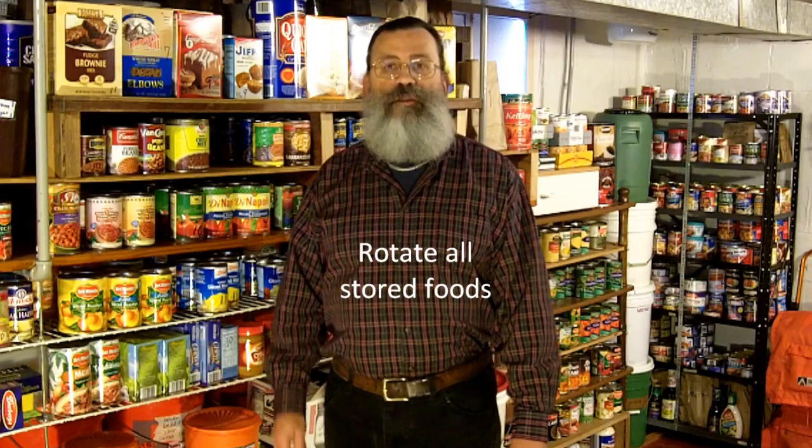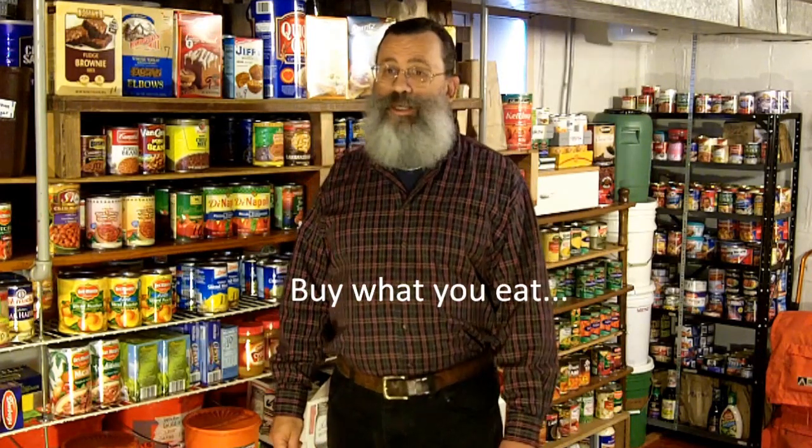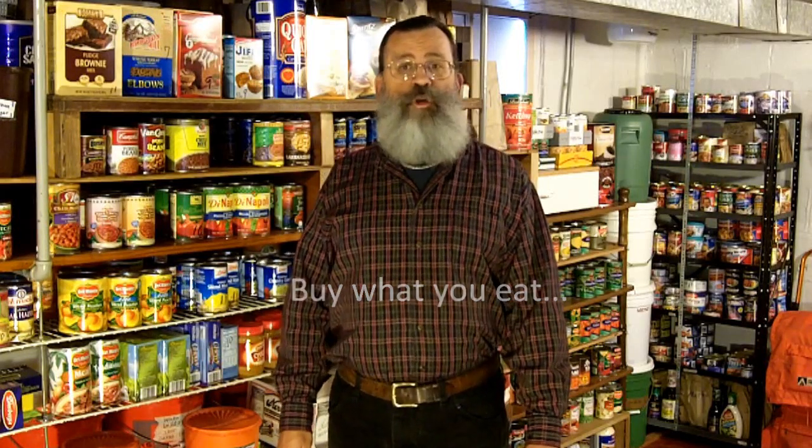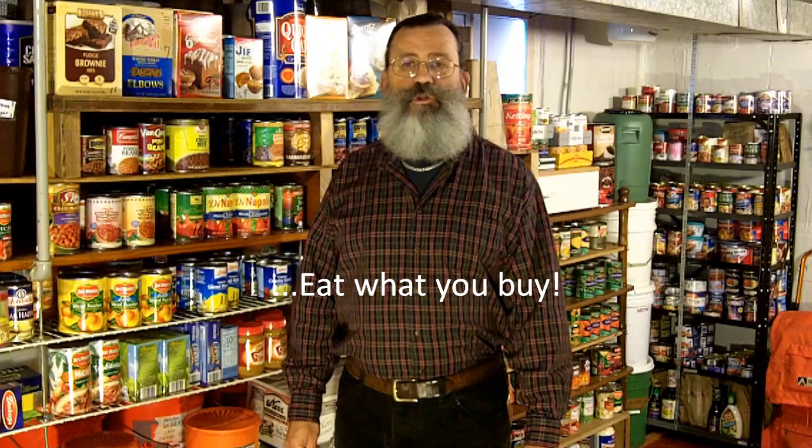Of course, with any form of food storage, shelf life is a consideration. Therefore, it is absolutely essential that you rotate the food that you have in long-term storage. That's why it is important to buy only what you eat, and to eat what you buy. If you buy the foods you like, then you will have no problem using the foods you have in storage, but it is critically important that you rotate all of your foods, always using the oldest first.